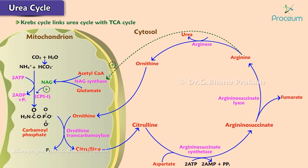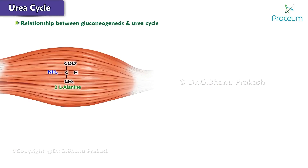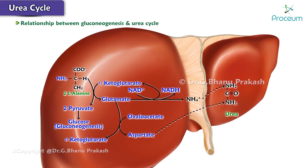The Krebs bicycle links the urea cycle with the TCA cycle. The fumarate formed in reaction 4 is converted to malate, which in turn is converted to oxaloacetate. Oxaloacetate can condense with acetyl-CoA to form citrate, the first intermediate of the TCA cycle. During fasting and starvation, alanine is the major amino acid transported from skeletal muscle to the liver, where its carbon skeleton is converted into glucose by gluconeogenesis and its amino group is converted into urea. The carbon skeletons of two molecules of alanine are required to generate one molecule of glucose, and nitrogen from two molecules of alanine entering the urea cycle as NH4+ and glutamate will make one molecule of urea.